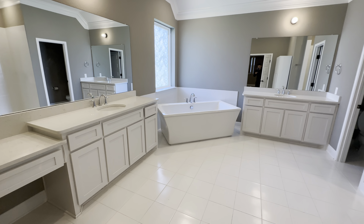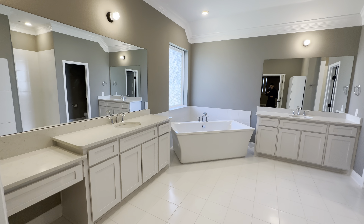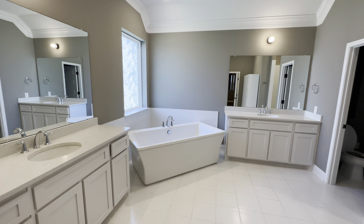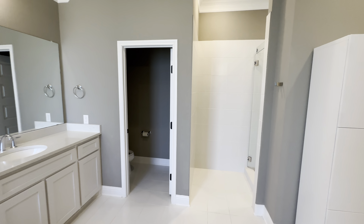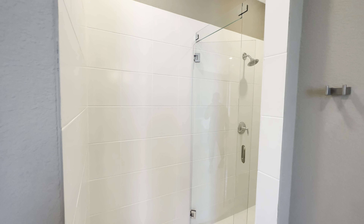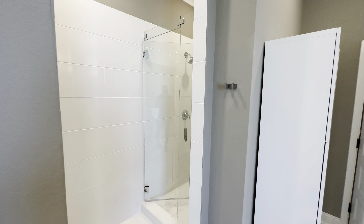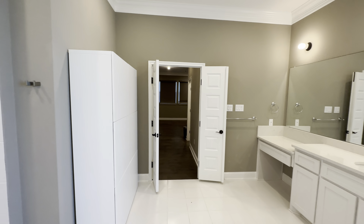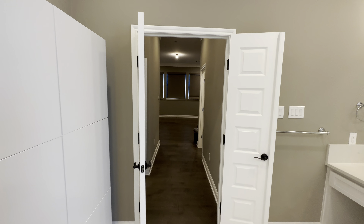Cool thing about this property is it does have a double owner suite upstairs. This is a full secondary owner suite — they've got the soaking tub, double vanity, and a nice stand-up shower tucked over here. This is really great especially if you have family coming over and staying a couple days — they've got a nice full-blown owner suite with their own private bathroom and a nice view of the green belt lot.